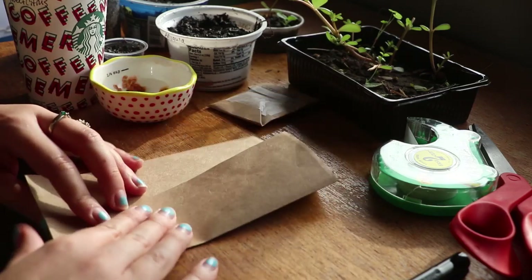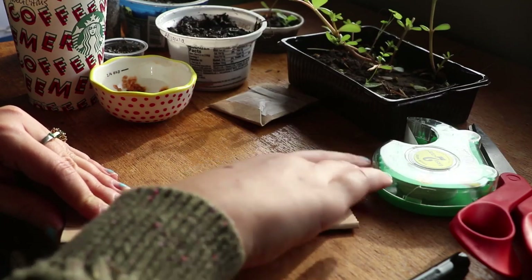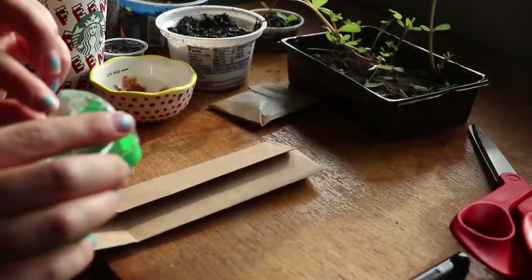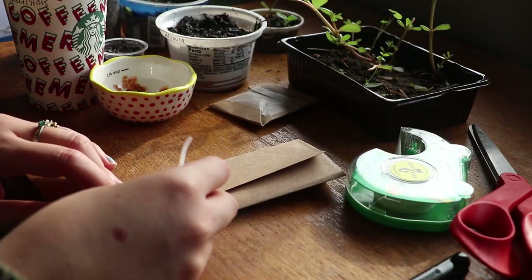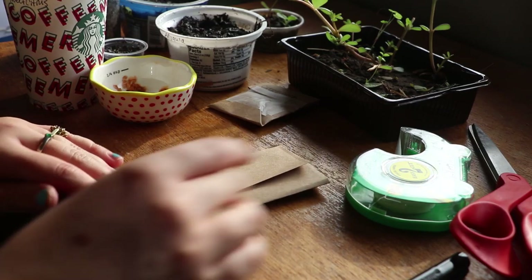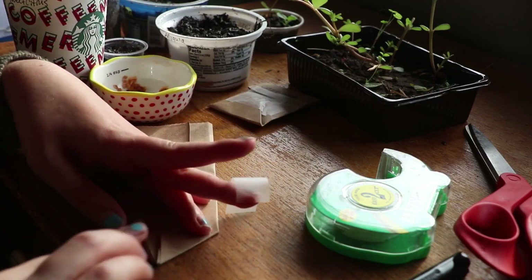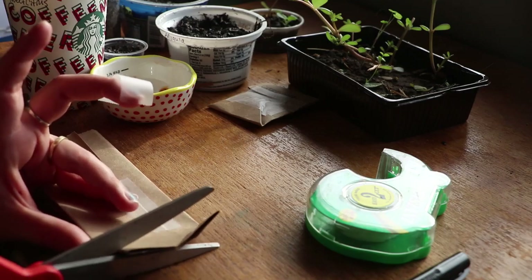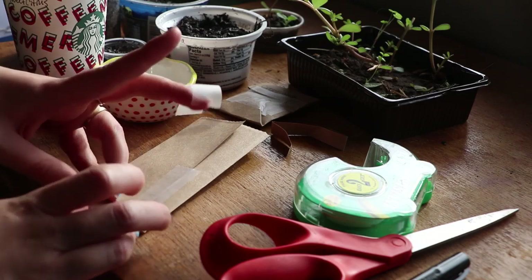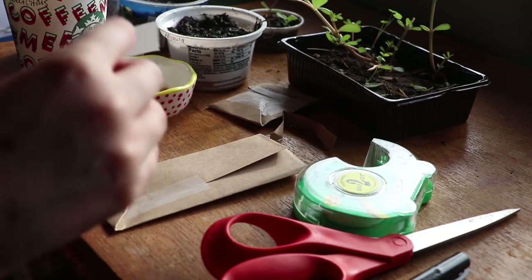I also recently had a butternut squash — I made a really delicious soup. It was very good. I made it when I was sick and like halfway through making it I was like, I want to fall asleep, but I had to continue cooking it. It was delicious. So I'll have butternut squash seeds. Generally I've just been kind of collecting seeds and planting from all of the seeds that I've purchased online as well, and in stores.